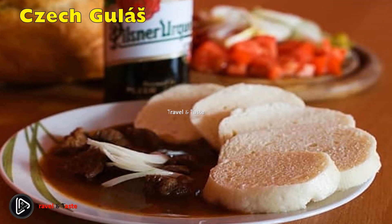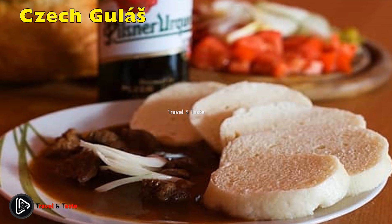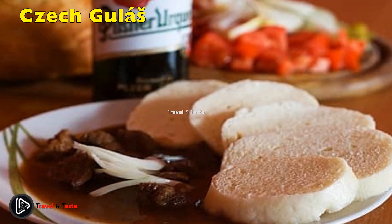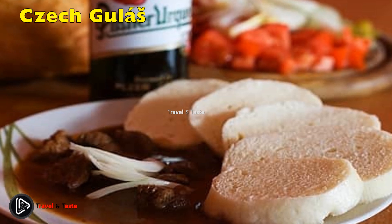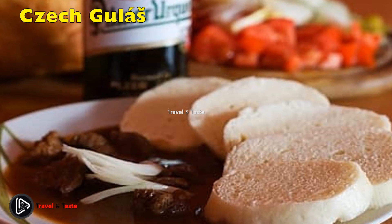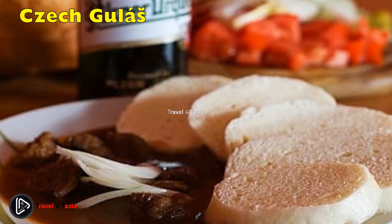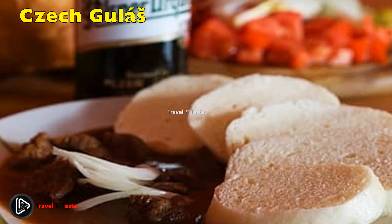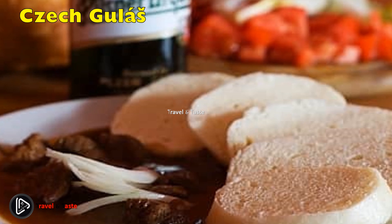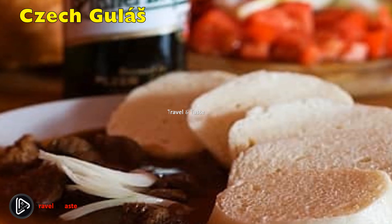Guláš. Similar to other traditional dishes, guláš also came from a neighbouring country, with its roots traceable to the 9th century, when it was more of a meat soup than the stew we know today. Upon crossing the border, the consistency changed but the nature remained the same. Czech guláš lacks the original carrots but is still loaded with big chunks of tender beef and onions spiced with paprika. The Czechs thicken their version with flour, and the resulting chunky sauce is served with dumplings or sourdough bread and garnished with raw onion — best enjoyed with an ice-cold Czech beer.